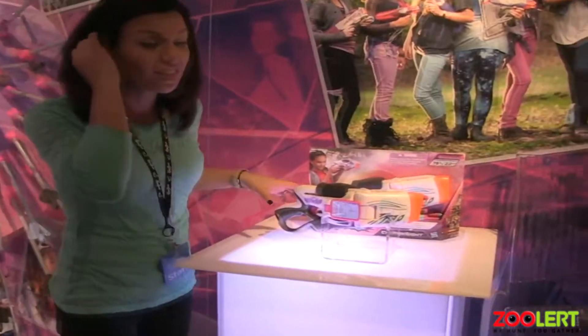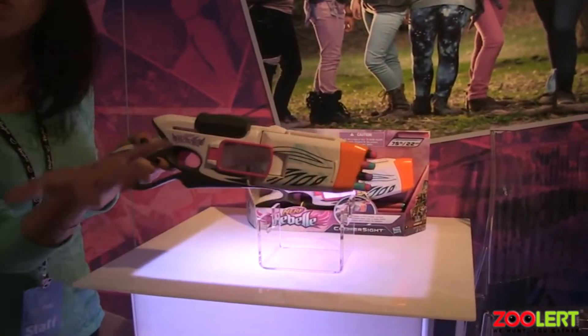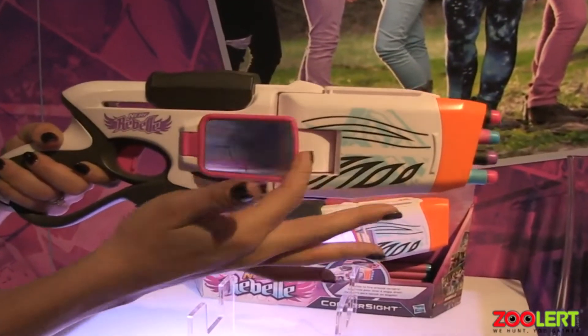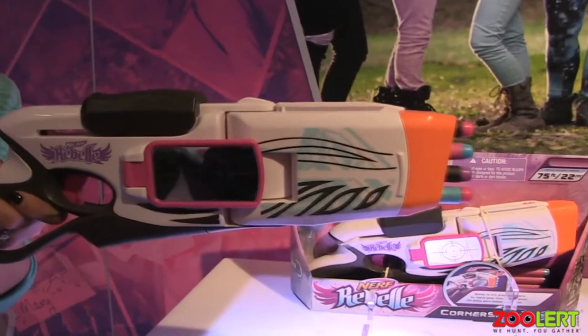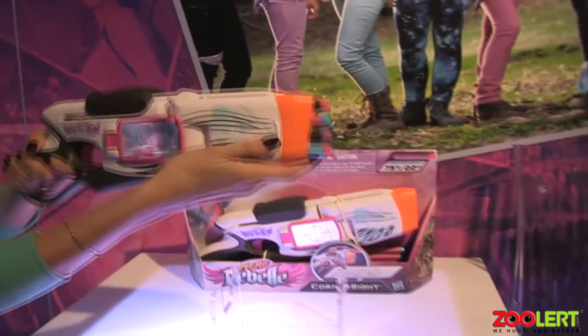So if you come over here we have our brand new blaster, this is called the Corner Sight Blaster. This is our only product that has flexible aim — it goes from side to side. It has two flexible side mirrors and the idea is that you want to sneak up on your little brother or sister, play with your friends, find your target and not be seen.